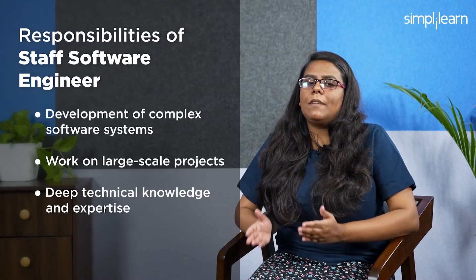Next we have Staff Software Engineer. Staff software engineers at Google are responsible for leading the development of complex software systems. They work on large-scale projects that require deep technical knowledge and collaborate with other teams across Google to design and implement solutions. They require familiarity with distributed systems and high-performance computing, a strong grasp of software architecture and design patterns, and experience in performance optimization and scalability, along with providing technical guidance and mentorship to junior engineers.